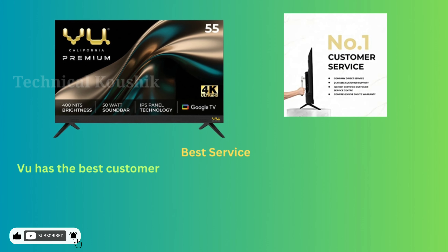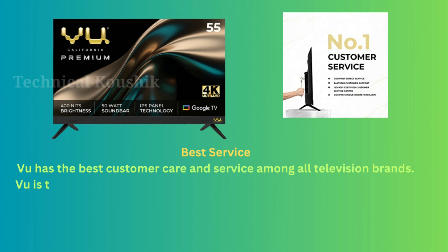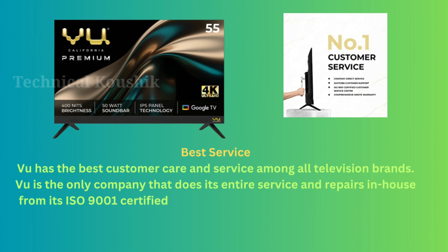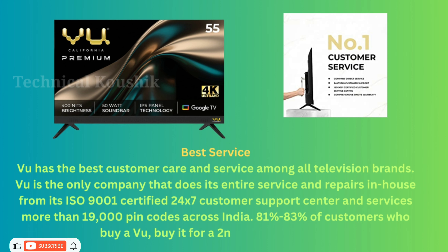VU has the best customer care and service among all television brands. VU is the only company that does its entire service and repairs in-house from its ISO 9001 certified 24/7 customer support center, servicing more than 19,000 pin codes across India. 81 to 83 percent of customers who buy a VU TV buy it a second, third, or fourth time.